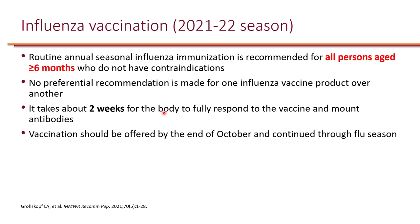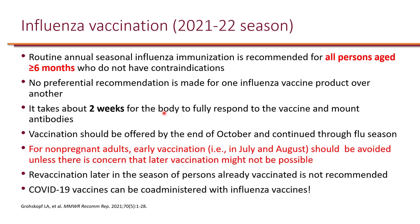It takes the body two weeks to mount a full antibody response, so vaccination should be offered by the end of October to allow the body to mount antibodies prior to the start of influenza season. However, because antibodies wear off throughout the season, for non-pregnant adults, early vaccination in July and August should be avoided unless there is concern that later vaccination might not be possible. The flu season typically peaks between Christmas and Valentine's Day, most often around February.